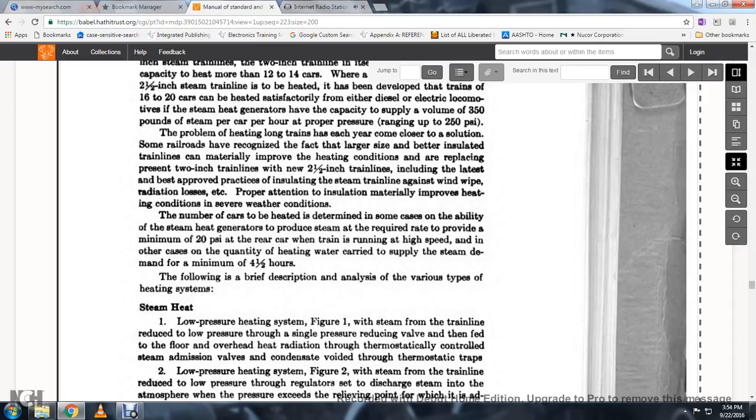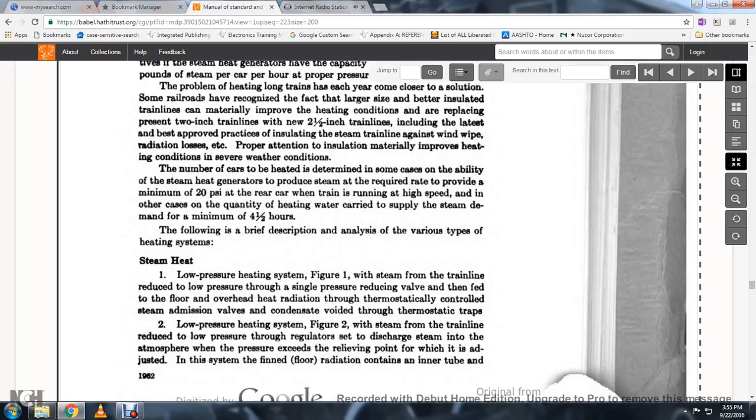The following is a brief description and analysis of the various types of heating systems. Steam heat, low pressure heating system, Figure 1: with steam from the train line at low pressure, a single high-pressure reducing valve feeds floor and overhead heat radiation through thermostatically controlled steam admission valves, with condensate voided through thermostatic traps.